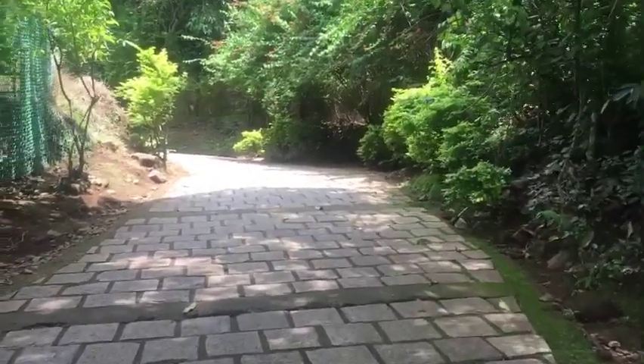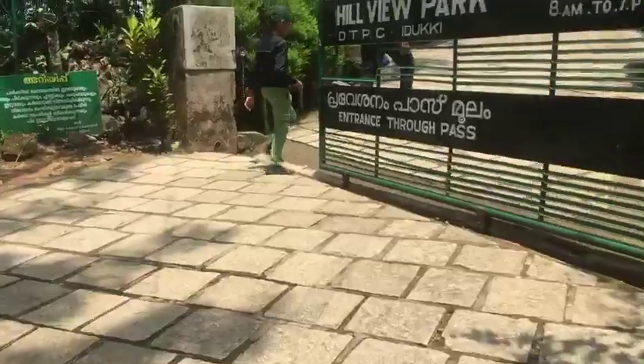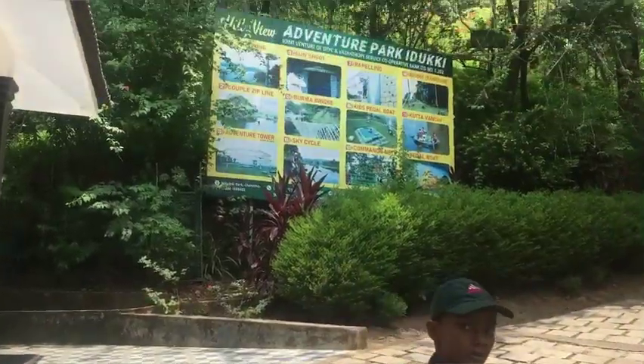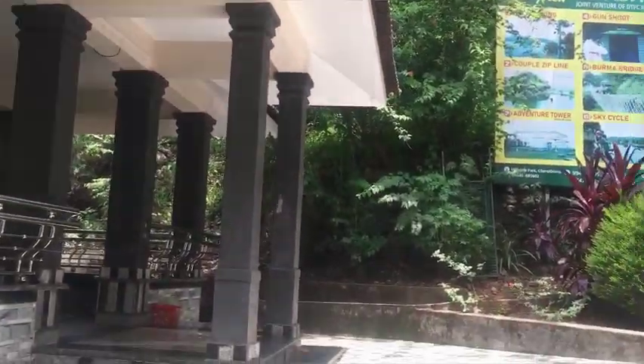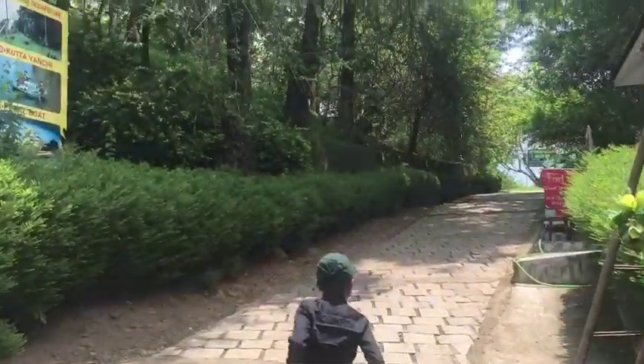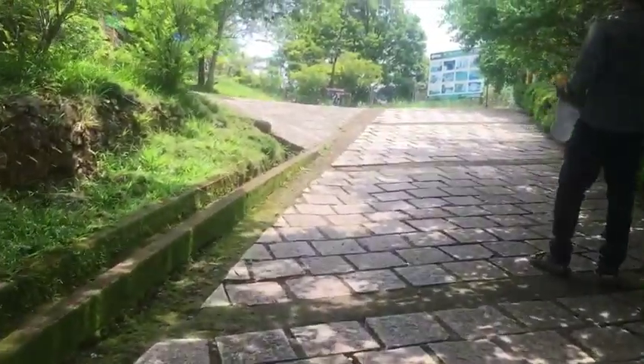We are going to the Hillview Park. We are going to the top of the top. This is a nice park.